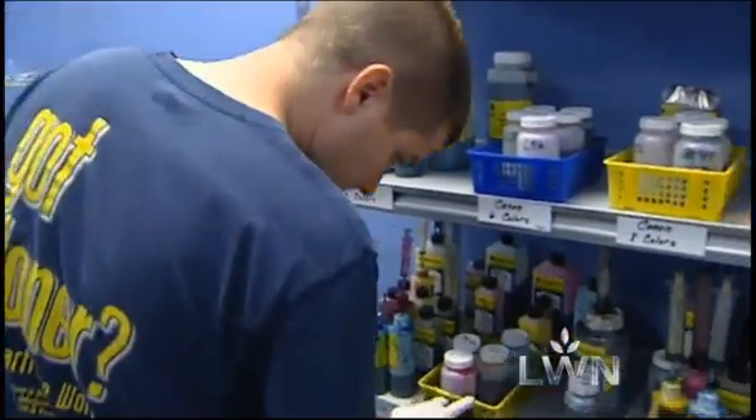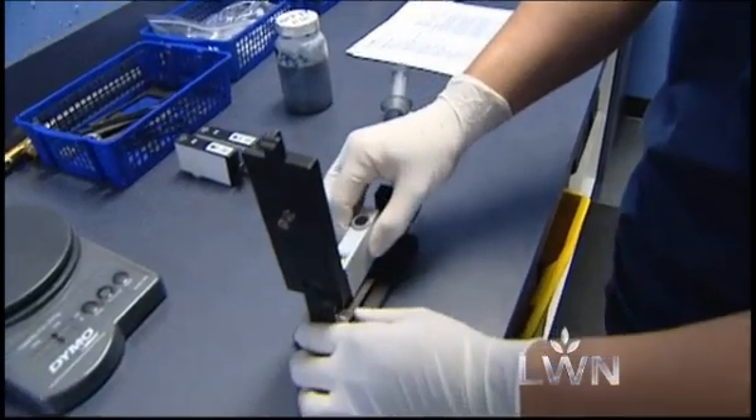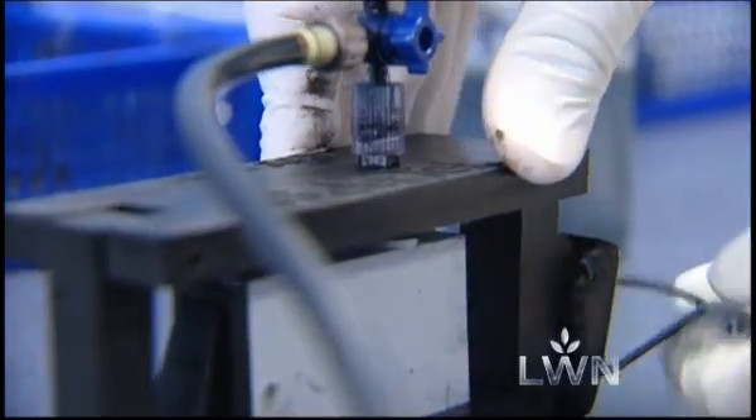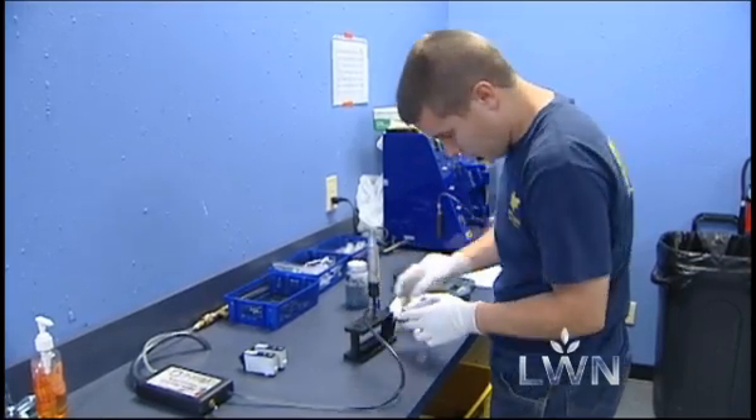Another option for small business owners or anyone who goes through heavy volumes of ink: stand-alone refill stores like Cartridge World. We can refill HP, Canon, Epson, Lexmark, Dell — almost any ink cartridge or toner cartridge, laser cartridges for the larger printers that a consumer or a business might have.